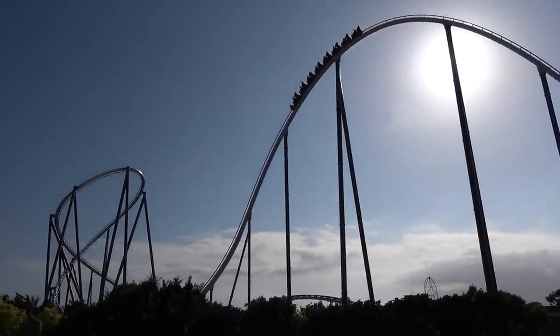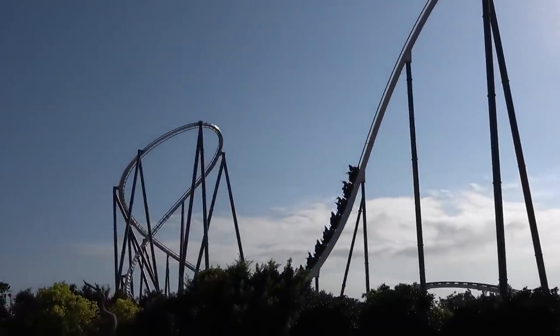When it opened in 2012 it was actually the tallest and fastest roller coaster anywhere in Europe. Unfortunately it's lost those titles now to other rides, but it's still up there as one of my favourite ever coasters — firmly in my top 10. Shambhala has always been one of my favourites and in this video I'm going to go into detail about just why I rate this ride so highly.